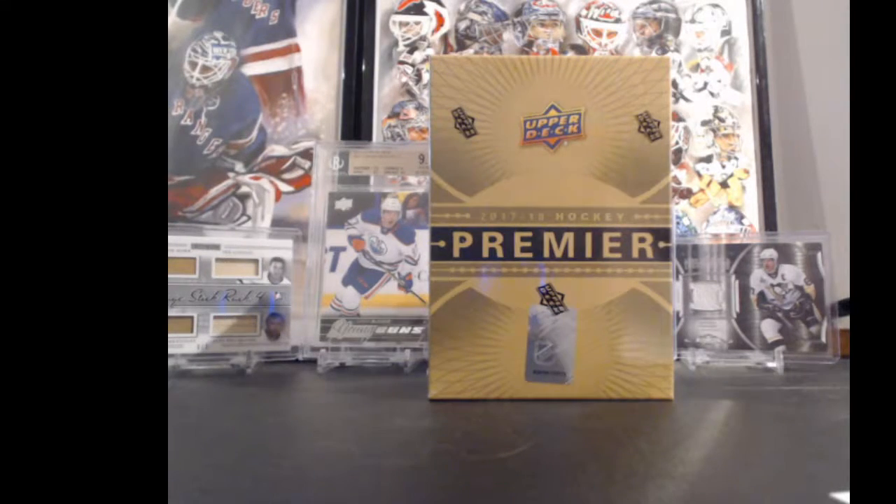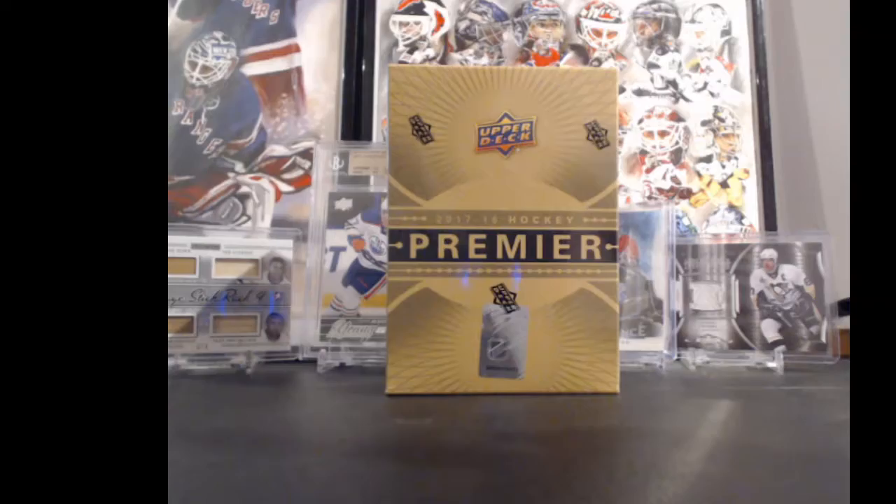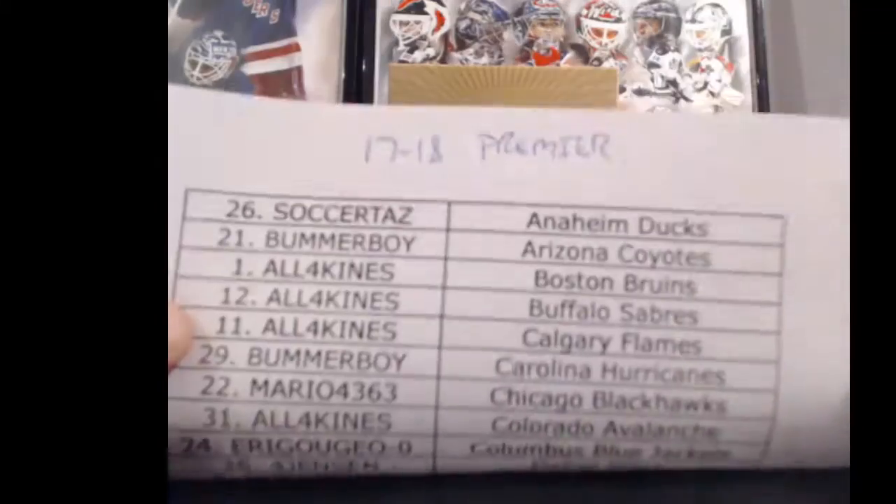Hey guys, Andrew with 643boxbreaks.com. We got a free box of 17-18 Premier for anybody that bought four teams in any of my auction breaks right now.